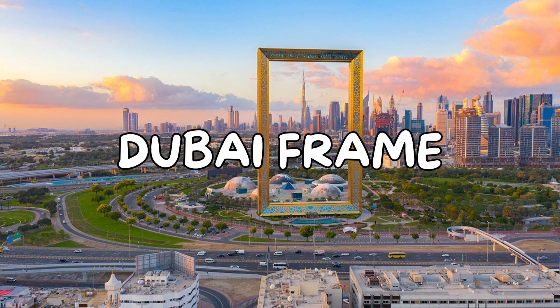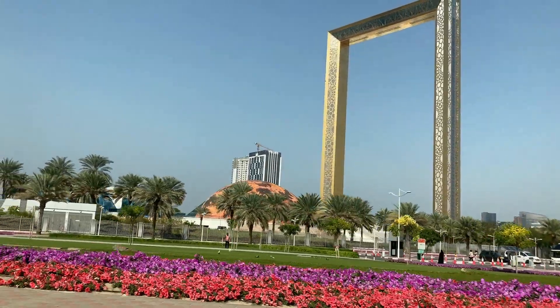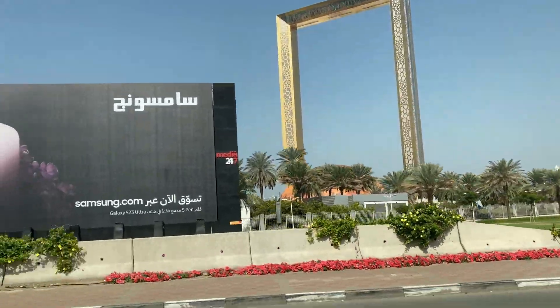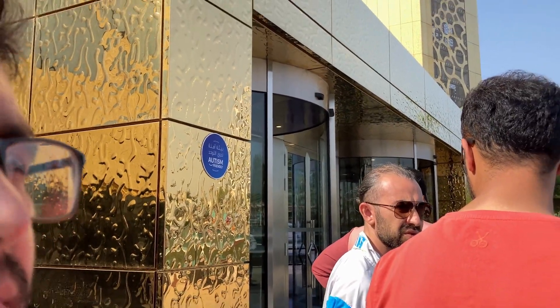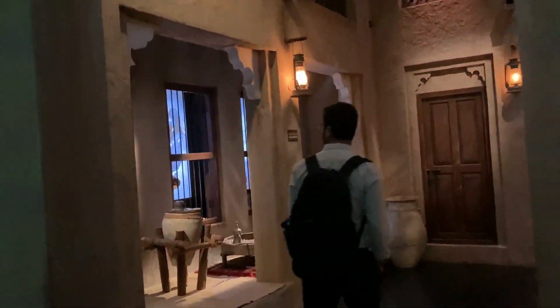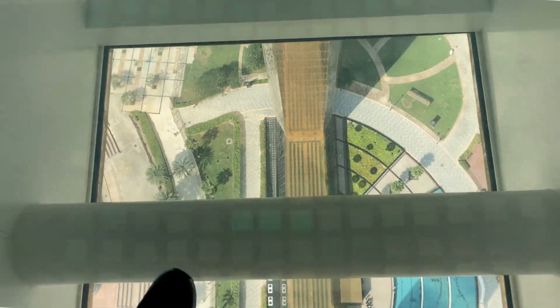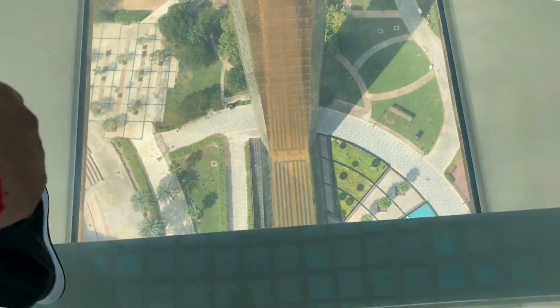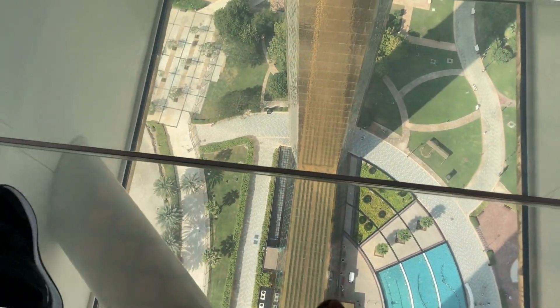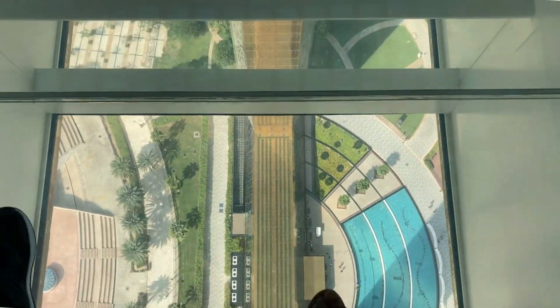The next option is Dubai Frame, which is the world's largest frame. They have a very good concept displayed inside. On one side, they show the old architecture of Dubai — how it was and how people lived. As you go to the top, there is a glass floor, which gives a little thrilling experience.